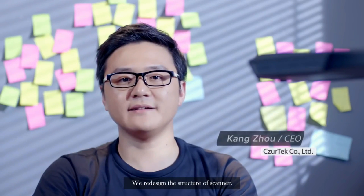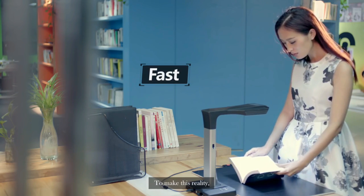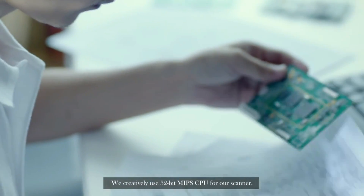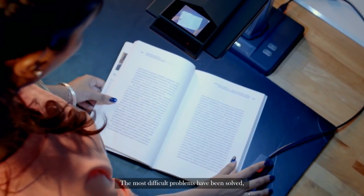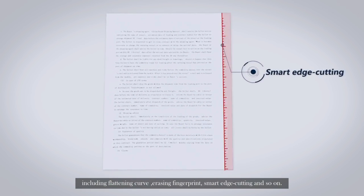This is Caesar. We redesigned the structure of the scanner. We hope that our product can help more people work easier, and that's the most important reason to motivate us every day. Scanning speed is so important for everyone. To make this a reality, a lot of new technologies have been used on Caesar for the first time. We creatively use a 32-bit MIPS CPU for our scanner through strong image processing and computing ability. We improved the speed about 20 times compared with the traditional scanner. Most difficult problems have been solved, including flattening curves, erasing fingerprints, and smart edge cutting.